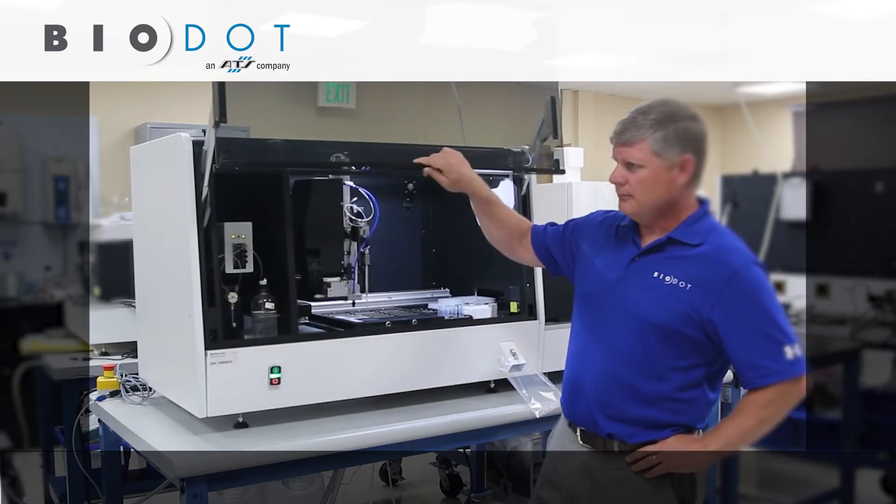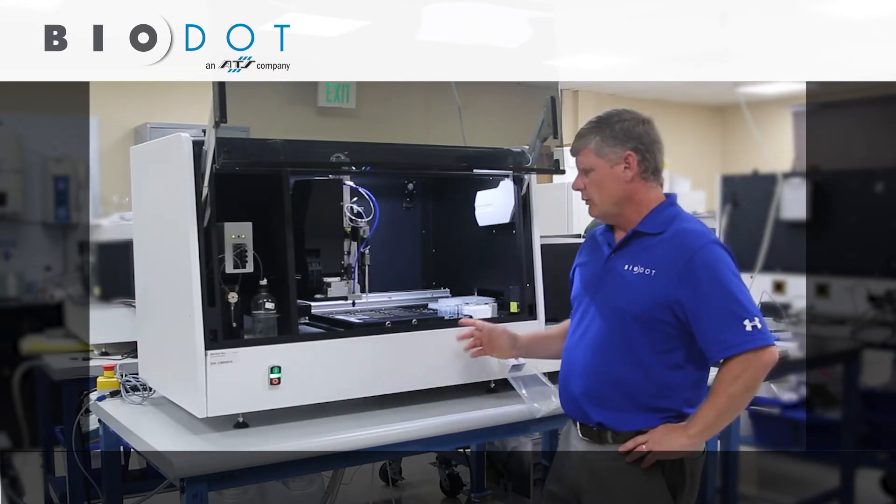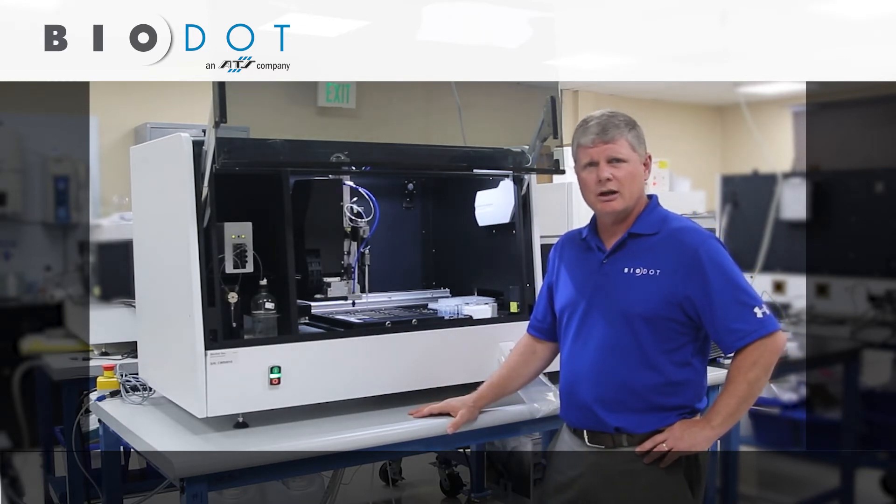So this is the Cellrider S platform — it's our benchtop model. The capacity of this instrument is 24 slides and up to 24 tubes for fish and cytogenetics applications.